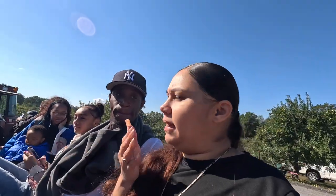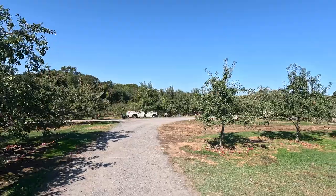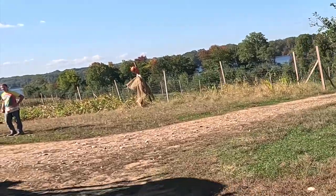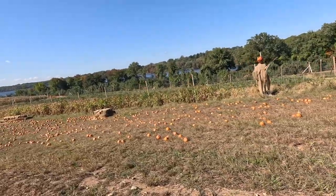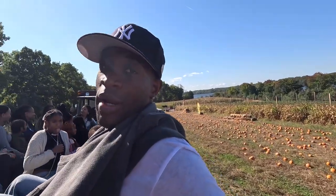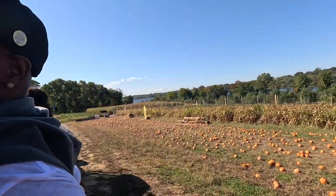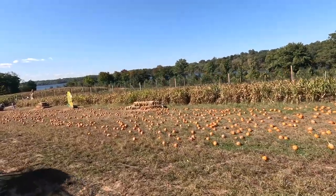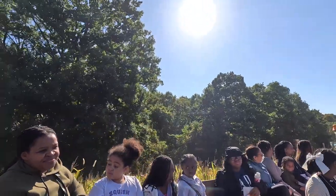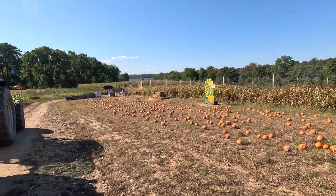I think they have different sections named by the type of apple. I hope they drop us off where the apples are blooming. Look — yellow and green apples up there. The best place to get apples is at the top of the trees, not the bottom, definitely not the floor. They got little tiny pumpkins over here — how cute! And skeletons too.